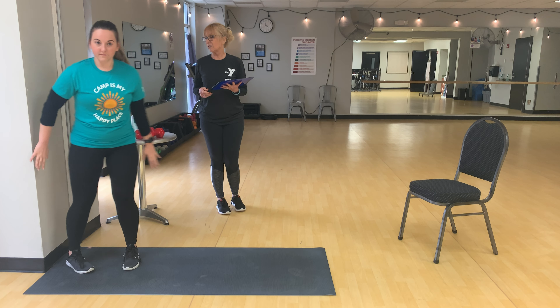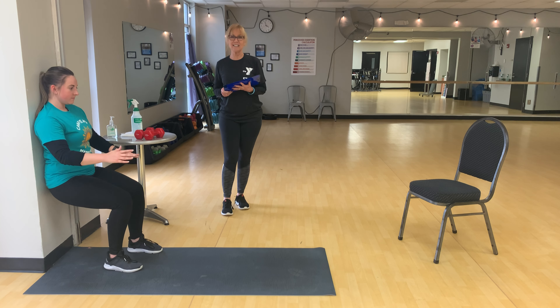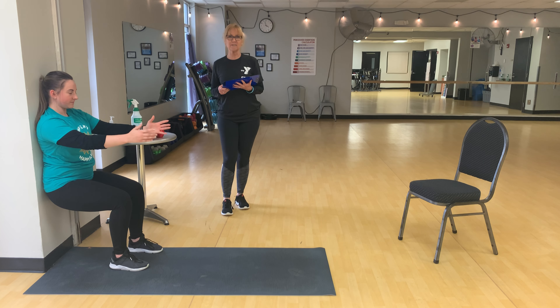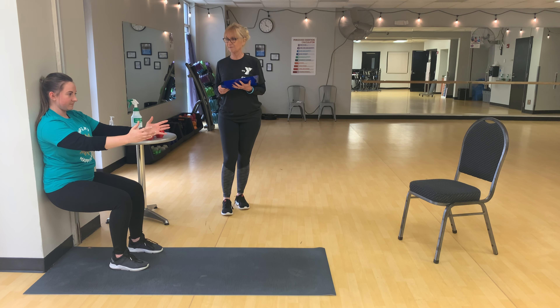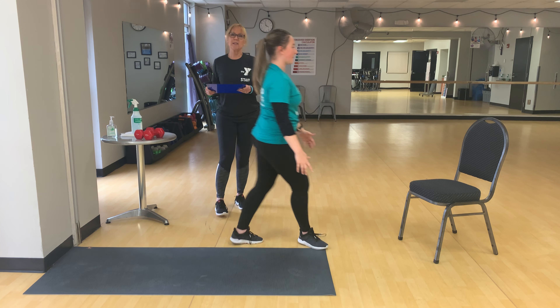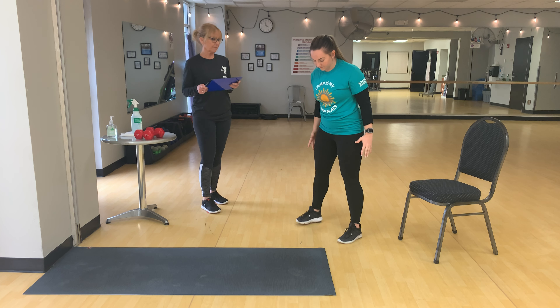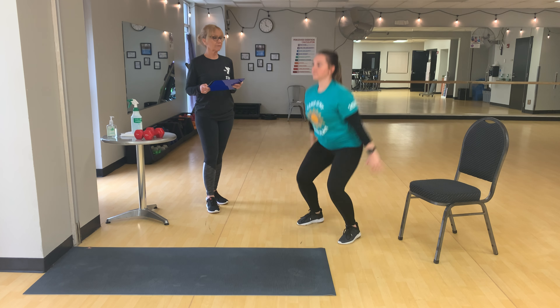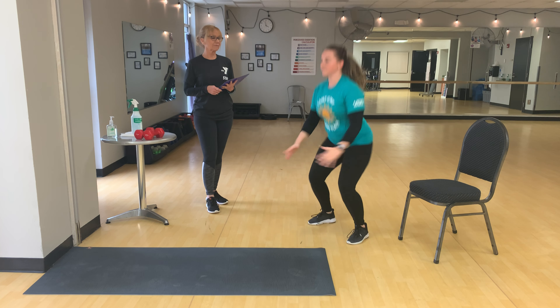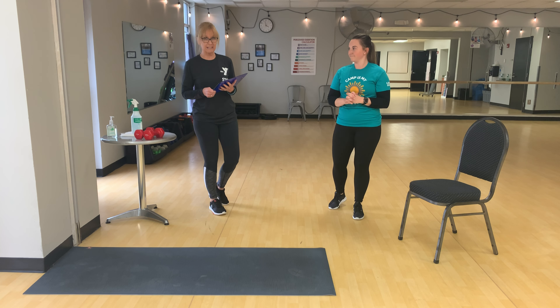You need to have a wall available to you. What you're going to do is just pretend you're sitting in a chair and hold that for one minute. The next minute is going to be jump squats. And the fourth minute is again going to be wall sits.